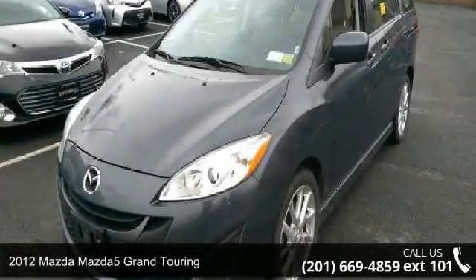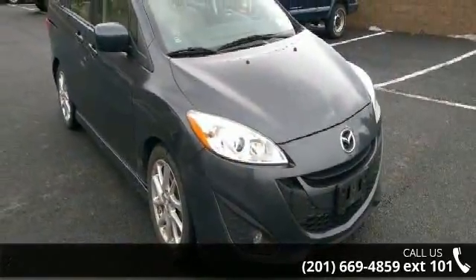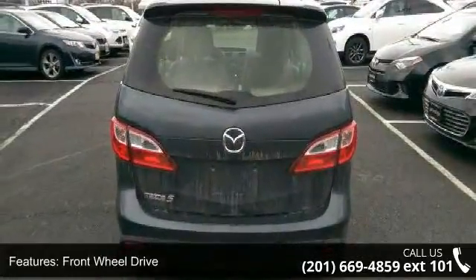Check out this 2012 Mazda Mazda 5. If you are looking for an automobile with great features, look no further. This vehicle comes with a reliable 4-cylinder engine, connected to a smooth shifting automatic transmission.